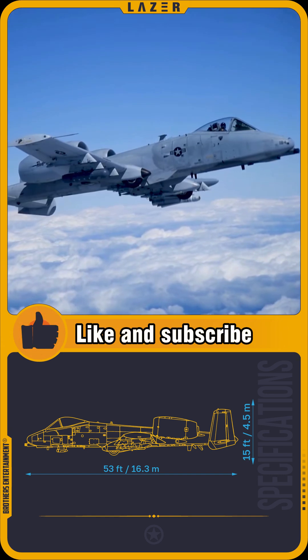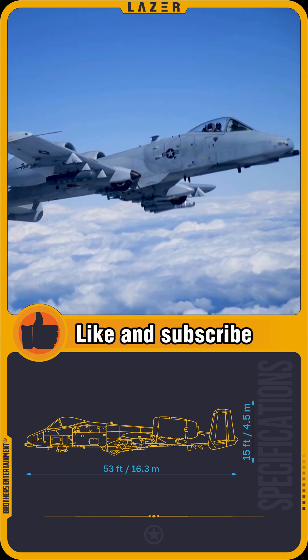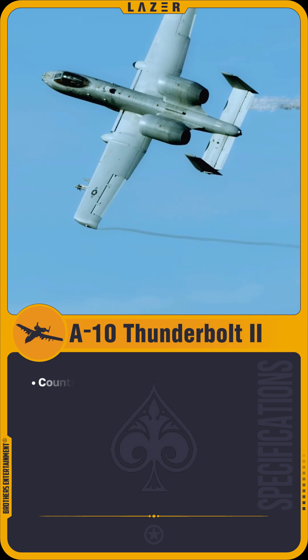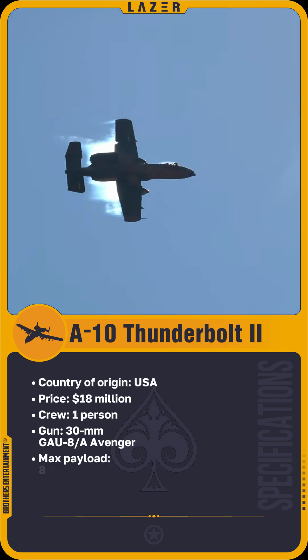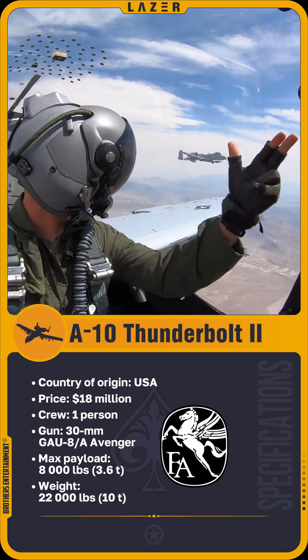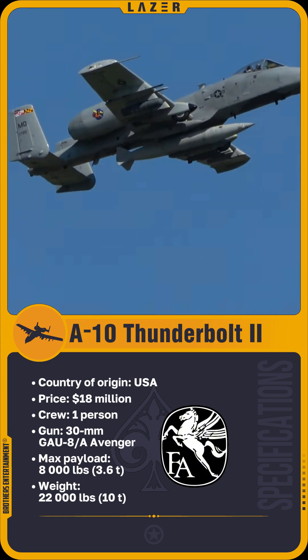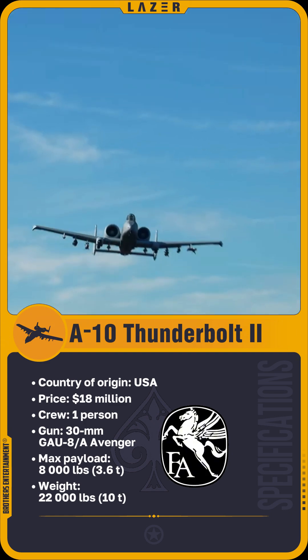A multi-layered titanium armored fuselage and redundant critical systems provide a high level of protection, enabling the aircraft to continue performing combat tasks even when severely damaged. In essence, the Warthog is the embodiment of unbridled power, unyielding resilience, and reliable protection.